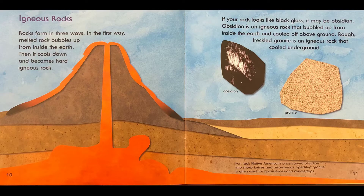Igneous rocks. Rocks form in three ways. In the first way, melted rock bubbles up from inside the earth. Then it cools down and becomes hard igneous rock. If your rock looks like black glass, it may be obsidian. Obsidian is an igneous rock that bubbled up from inside the earth and cooled off above ground. Rough, freckled granite is an igneous rock that cooled underground.